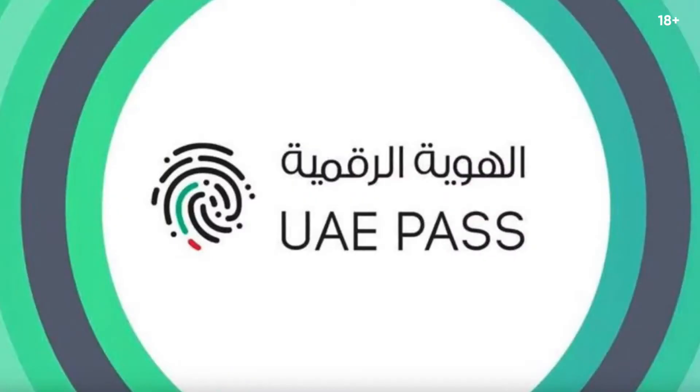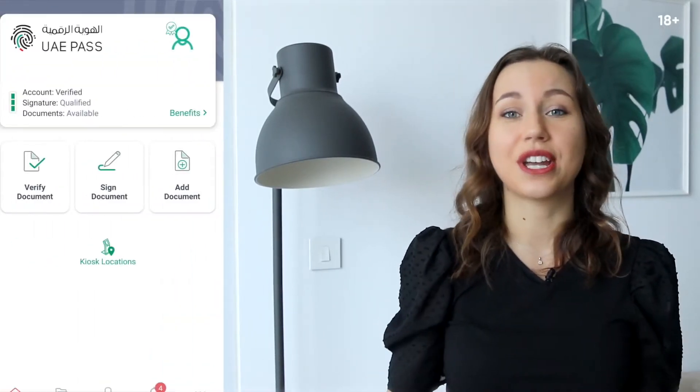The next application is UAE Pass. Through this app, you can digitally sign and verify documents without visiting service centers. You have access to more than 5,000 centers and you don't need to stay in the queue anymore at government organizations. For instance, you can even buy an apartment through this app or apply for a visa, and it's very easy to install.